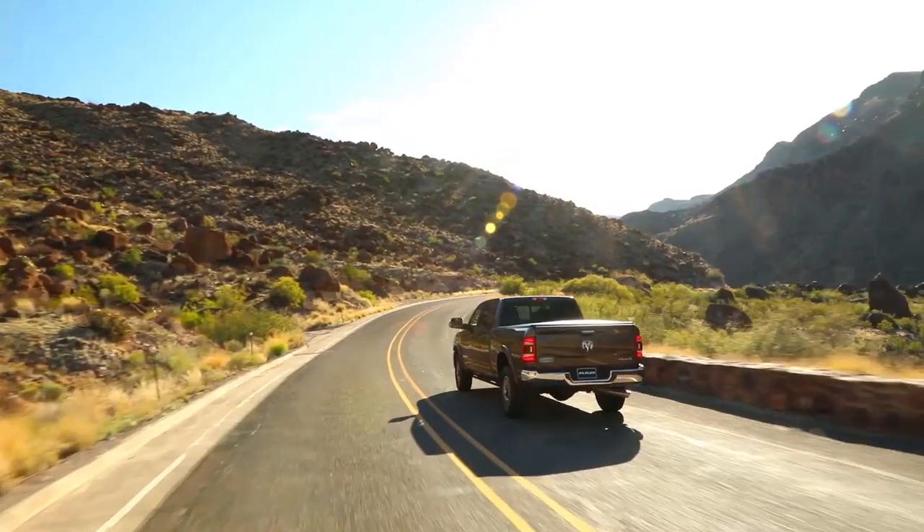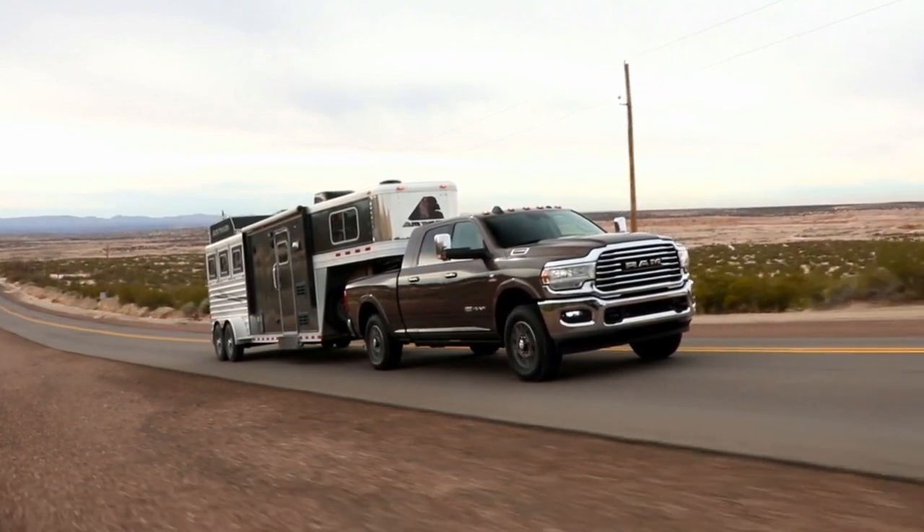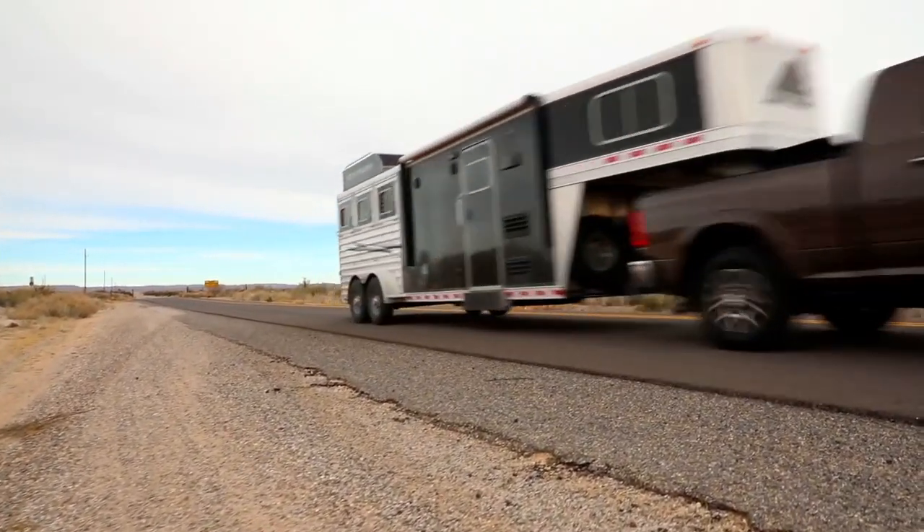Ram 2500 is outfitted with exterior features designed to help you bring along all the tools and equipment you need. Serious hauling requires some heavy-duty hardware, and Ram knows it.